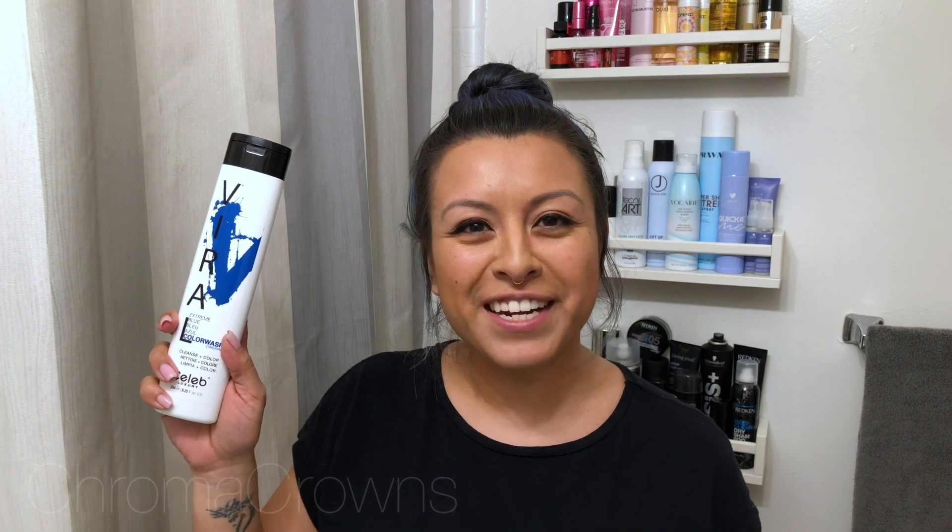Today is hair washing day. My hair is extremely faded out, so I figured this is the perfect time to show you guys how I like to do this. The star of the show today is going to be a product that I absolutely love by a company called Celeb Luxury, and the shampoo is called Viral.